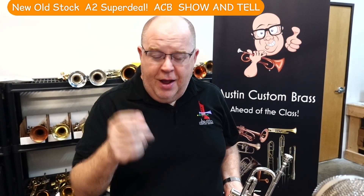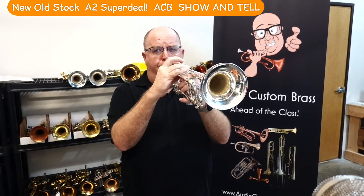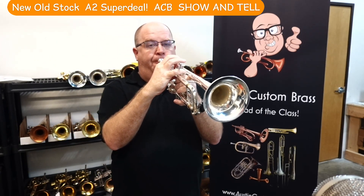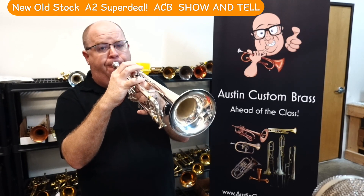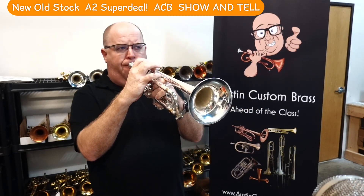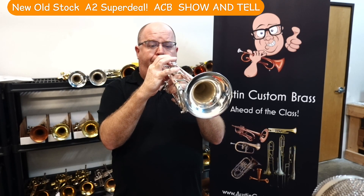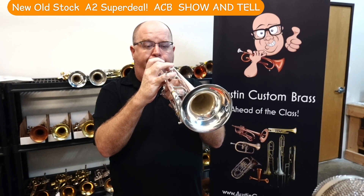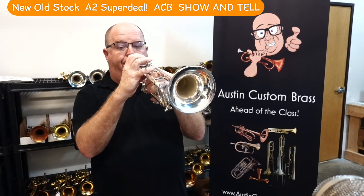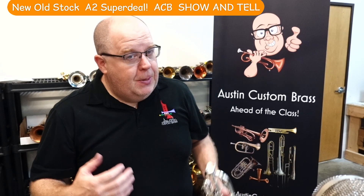Let me do a little bit of a playtest on this horn. I'll switch to the mic here on this video. [Playtest] Great core.